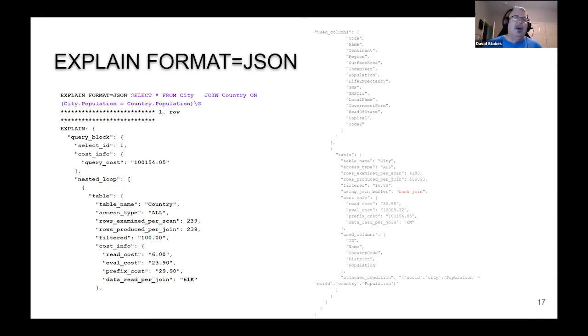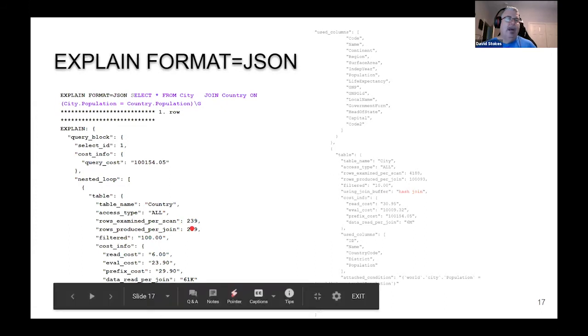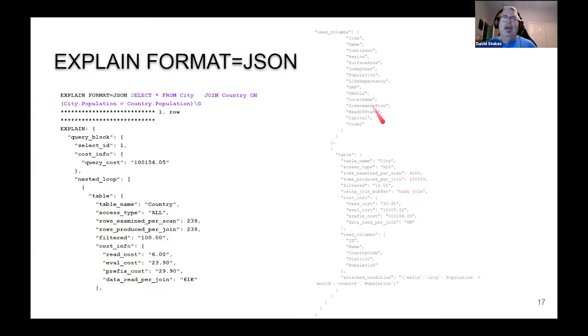If you do FORMAT=JSON, you get even more information. This is the same query joining city population and country population. It gives us the query cost, tells us it has to do a nested loop on country, and that it's going to read 239 rows. It gives various costs like read cost and evaluation cost, tells us what columns it's going to need to read, and shows we're going to use the city table to do a hash join.